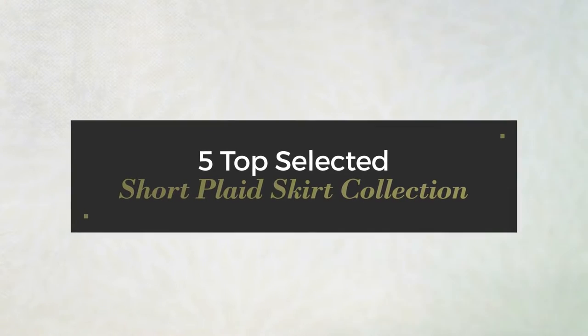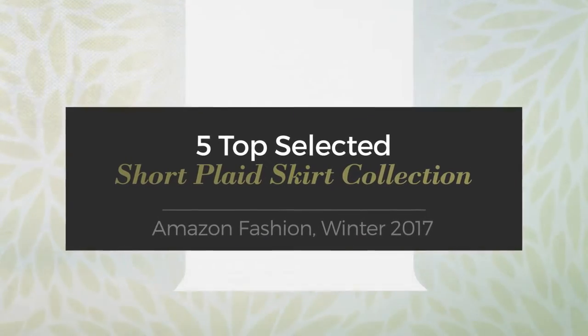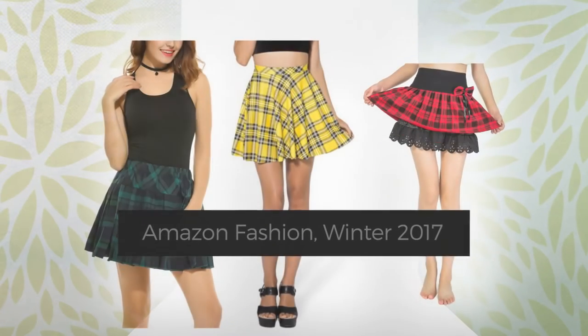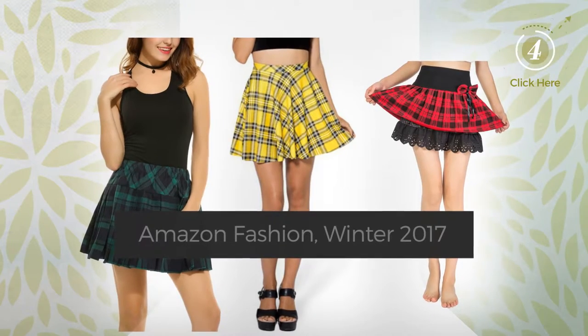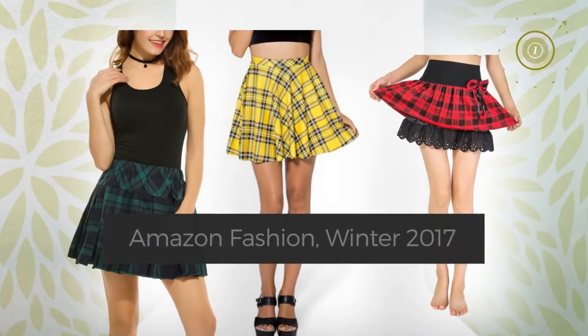5 Top Selected Short Plaid Skirt Collection, Amazon Fashion, Winter 2017. At any time, click the circle and check for updated deals on your favorite skirt.